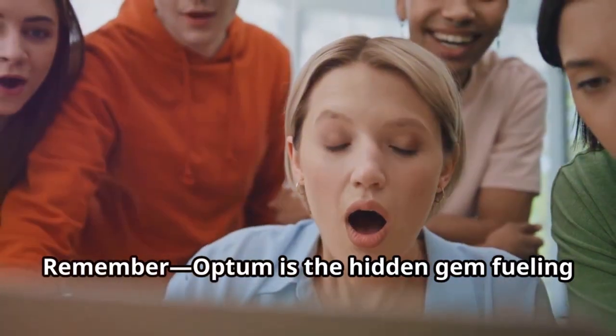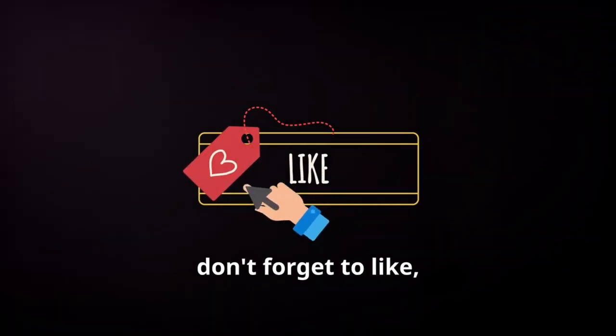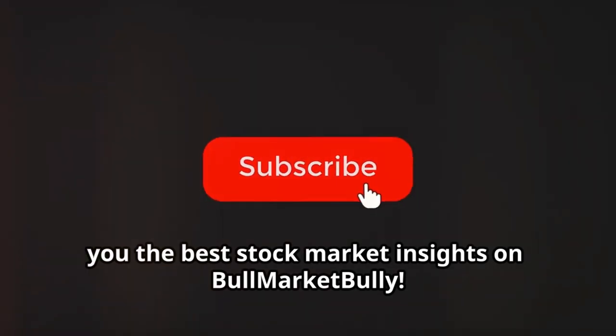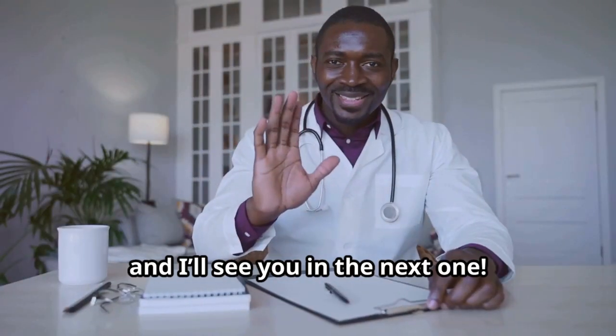Remember, Optum is the hidden gem fueling UNH's success. That wraps it up for today. If you enjoyed the video, don't forget to like, comment, and subscribe. Your support helps us bring you the best stock market insights on Bull Market Bully. Remember to share this video with your fellow investors. Thanks for watching, and I'll see you in the next one.